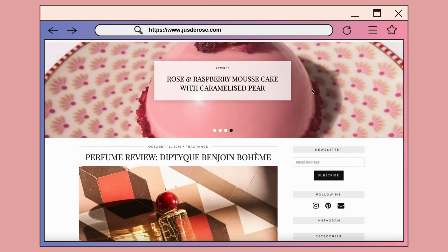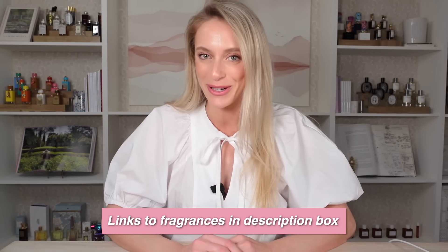This is episode two of reviewing your perfume collections, and it is a monthly series. If you want a chance for me to review your fragrance collection in an upcoming video, make sure you subscribe to my newsletter and send me a photo of your fragrance collection via email, as well as all of the names within that collection. I'll put all the links in the description box down below.